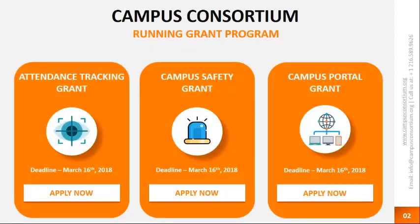We currently have three programs running in the current grant campaign: the attendance tracking grant, the campus safety grant, and the campus portal grant. If you're interested in any of these grant programs, you can visit our website at www.campusconsortium.org or click on Apply Now to download the application. We'll be sending you a copy of these slides so you can route yourself to the right destination.